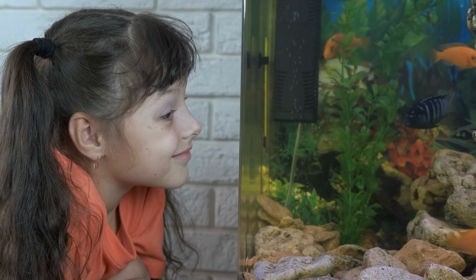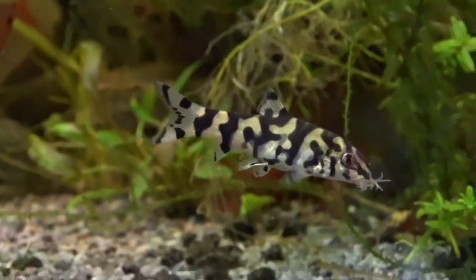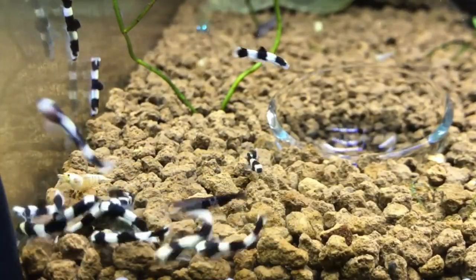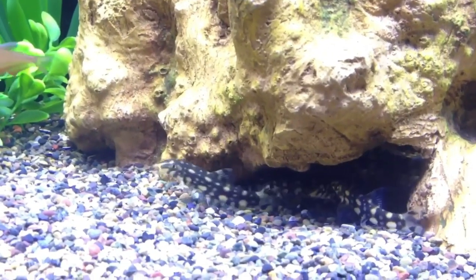Hey there! Are you familiar with this aquatic species? If yes, that's good for you. And if not, you shouldn't worry because I'll introduce you to this beautiful fish named loach. These freshwater loaches commonly originate in parts of Asia, Europe, and Southeast Asia.